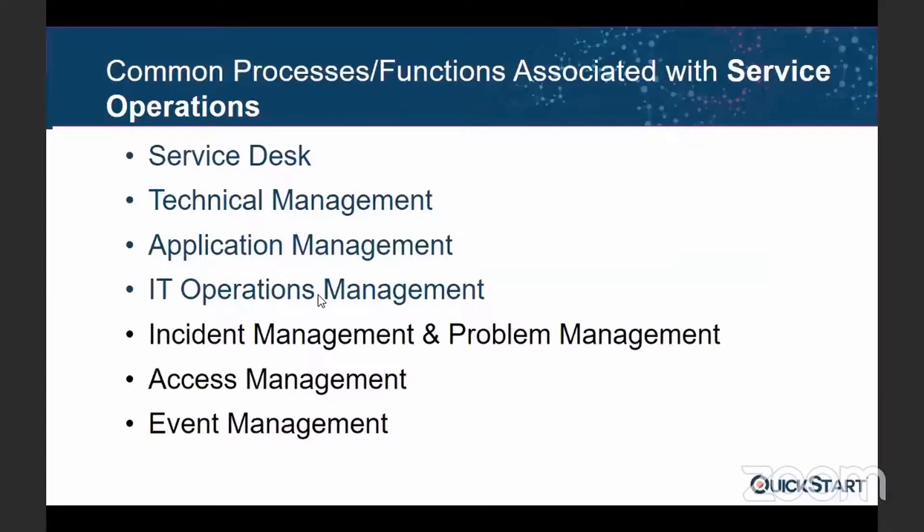The fourth function is IT operations management. This is the function which deals with the facilities, and it also deals with things like backup and console management. These are the four functions we have in service operations, because we need to keep operations smooth.